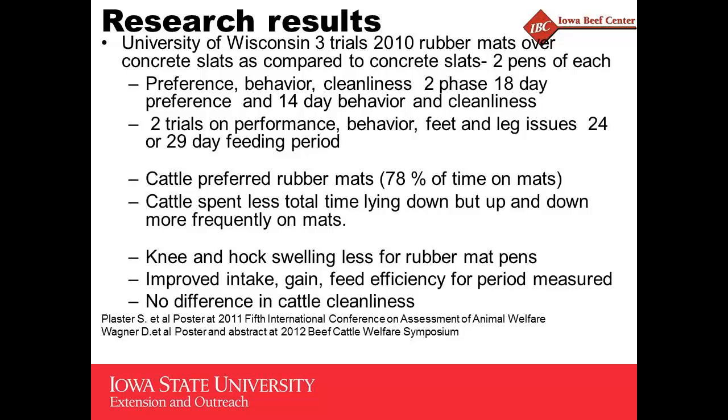Wisconsin has done about three trials and is continuing to do some — my understanding is they're looking to publish that data next year. In this one they did a preference study, kind of a two-phase type deal looking at preference, behavior, and cleanliness. An 18-day period looked at preference, then a 14-day period where they shut the gate between the rubber pen and the concrete slat pen. They also did a couple short feeding periods on performance, behavior, and feet and leg issues. Cattle preferred the rubber mats, spent less total time lying down but were up and down more frequently. Hock swelling was less on the rubber mats, and they saw some improved intake, gain, and feed efficiency, with no difference in cattle cleanliness.